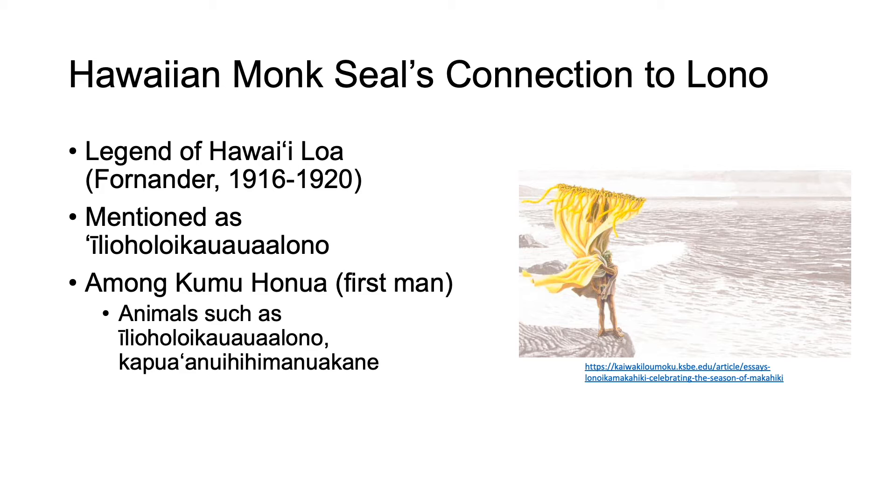The Hawaiian monk seal was mentioned as 'Ilio holo i ka uaua a Lono, which roughly translates to 'dog running to the voice of Lono.' Among Kumuhonua, who was the first man to appear in Hawaii, there are animals such as the Hawaiian monk seal and kapua nui hihimanu a Kane, which translates to 'the large hihimanu of Kane.'